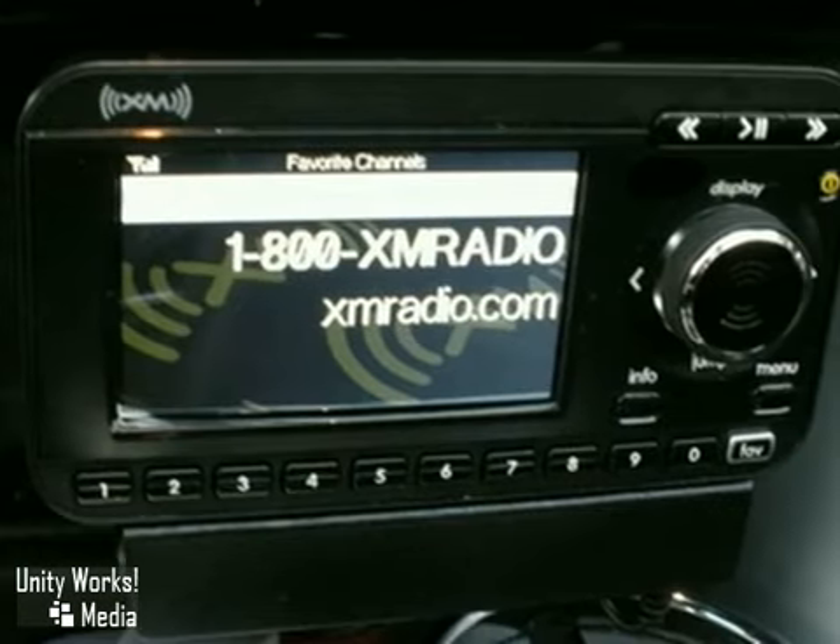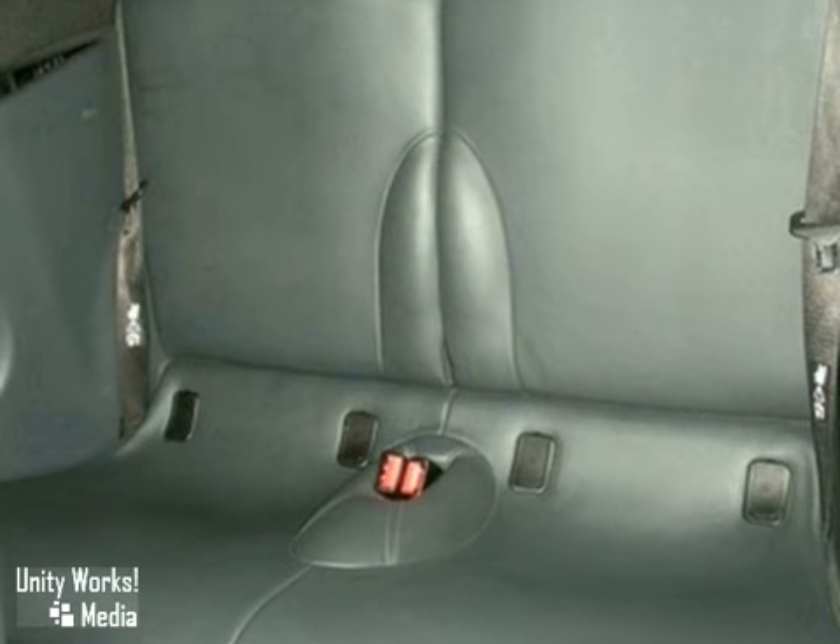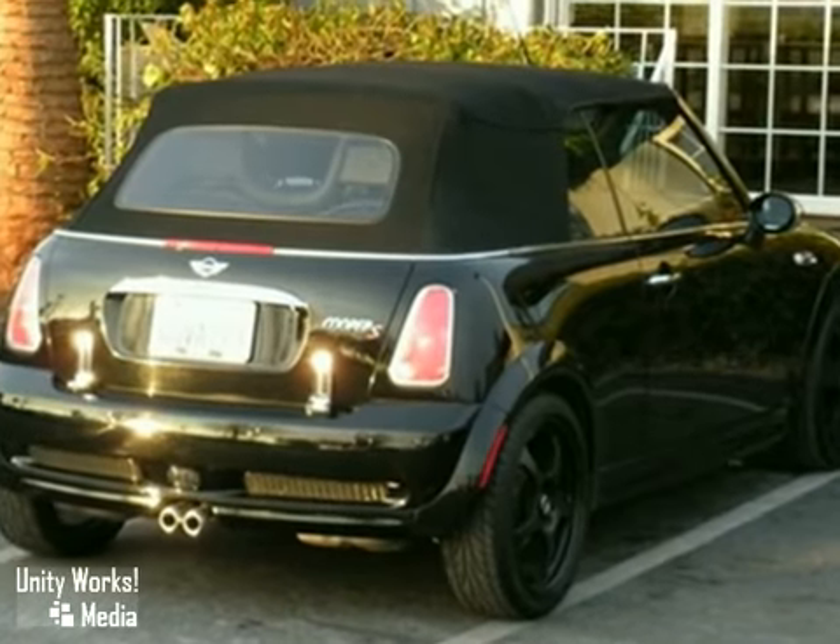Add to that climate control, navigation system, and multiple airbags. And you have an attractive vehicle looking for a new home.